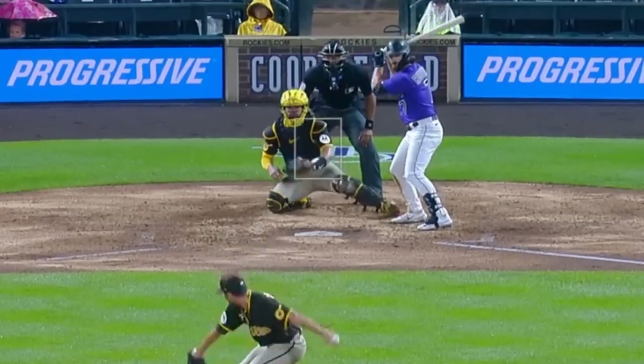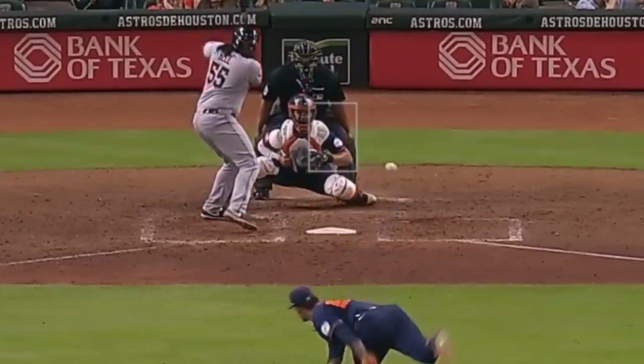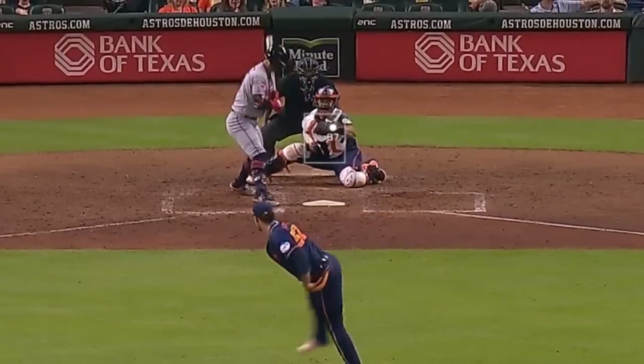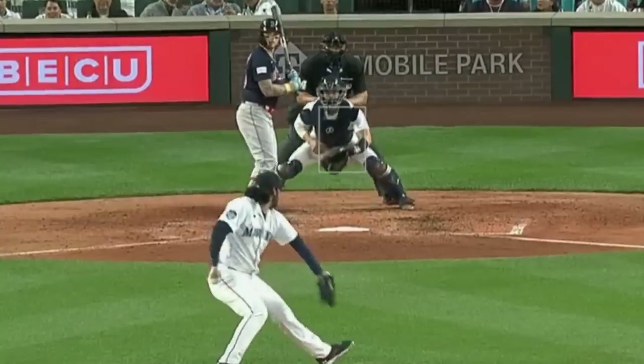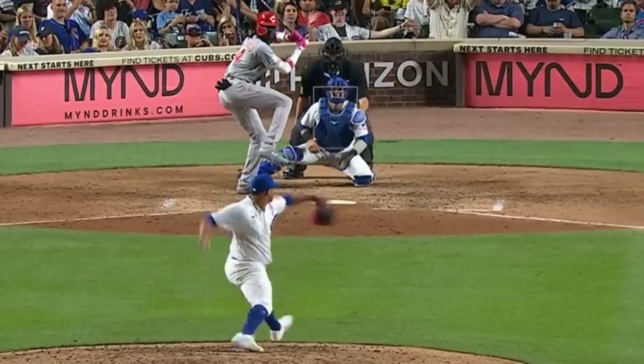Now on to my filthiest relievers. Tom Cosgrove had these sliders. Brian Abreu had these nasty sliders. Andres Munoz had this filthy slider. Danny Palencia had this elevated heat and this back foot slider.